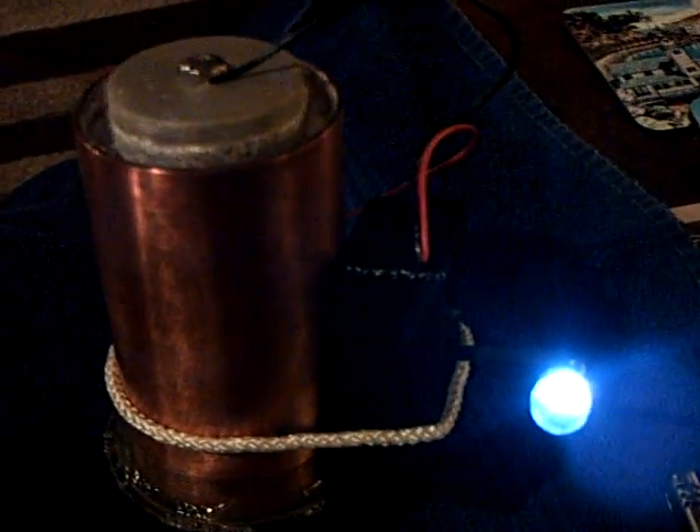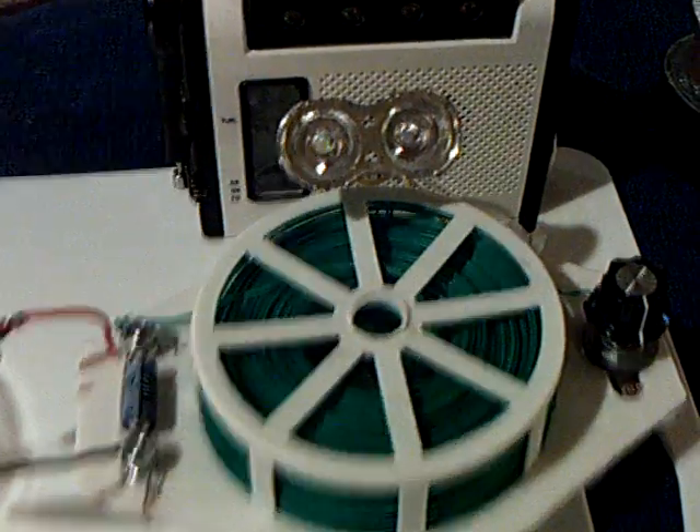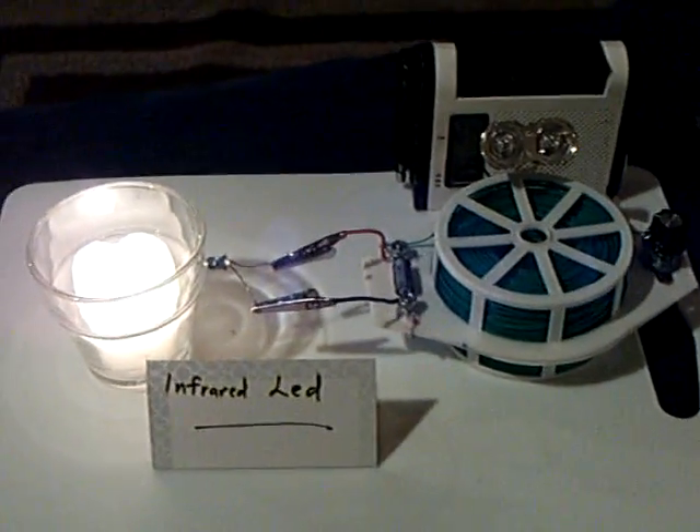And gaining enough energy through that to run this oscillator. I'm just wondering if what's going on over here on the crystalline cells has anything at all to do with that. Anyway, I thought I'd share that with the guys that are working on energy from an LED. Just something I thought I would share tonight. Thanks for watching.